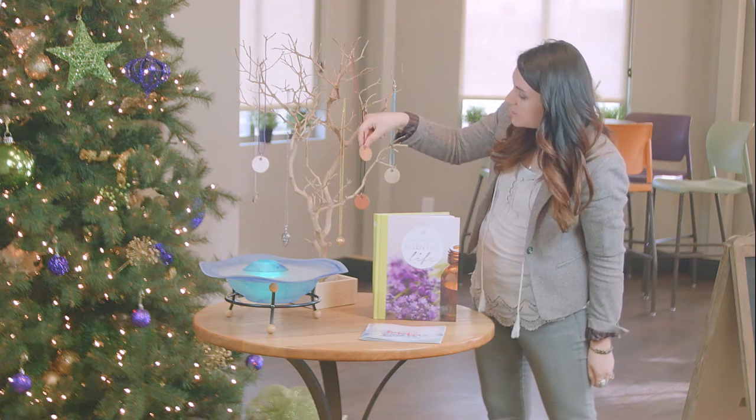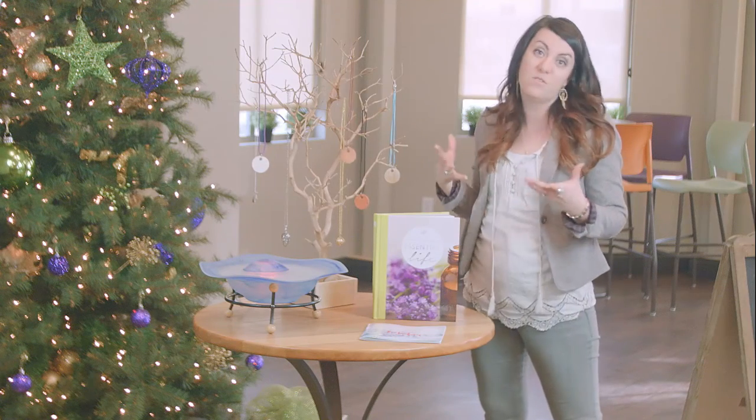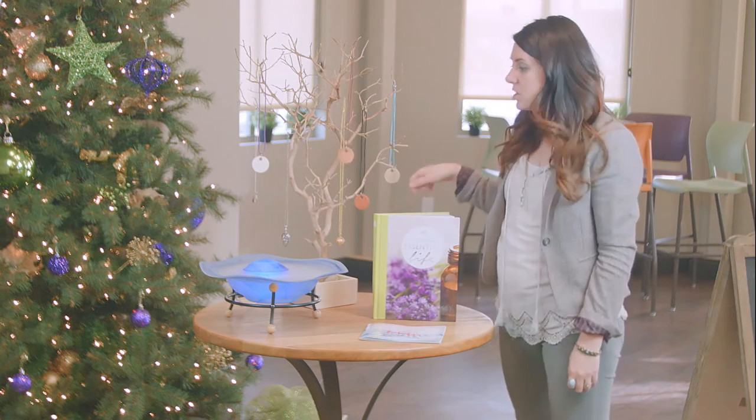We also have these great ceramic hand-stamped diffuser necklaces that are gorgeous and work in a very similar way, so they're awesome as well. These would be really great stocking stuffers for sure.